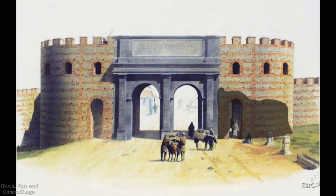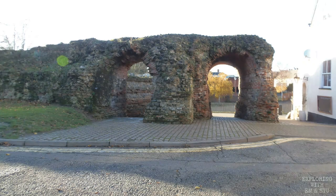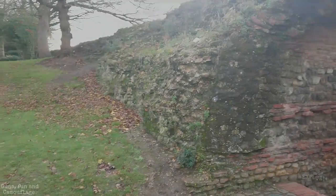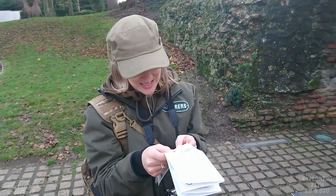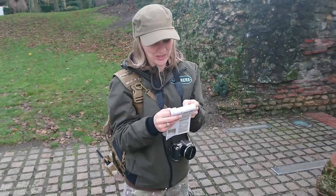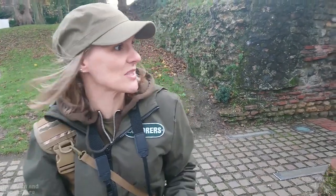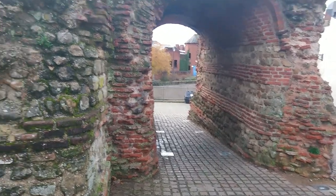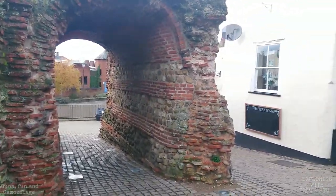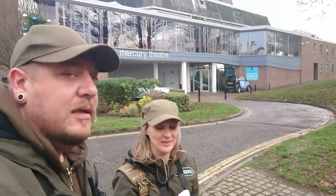Of the Roman gates, only two survive above ground level today, with the others being marked by metal plaques on the pavements. What we've got left here is the guard house, and I believe the archway over there is for wheeled vehicles and one for pedestrians originally. This is basically about a quarter of what was originally here. So that's tower number one on our leaflet.